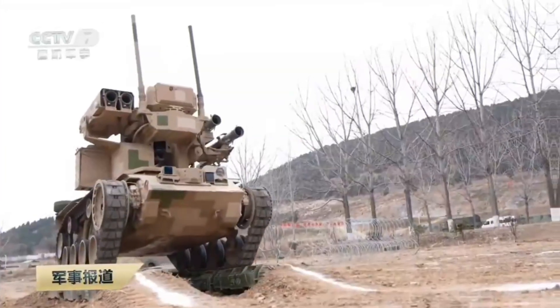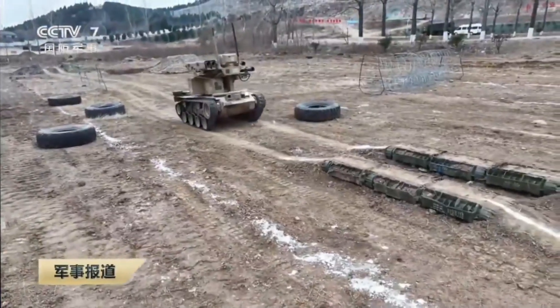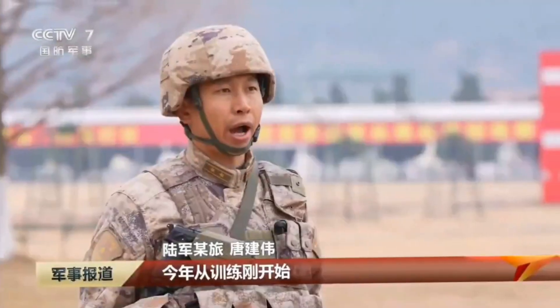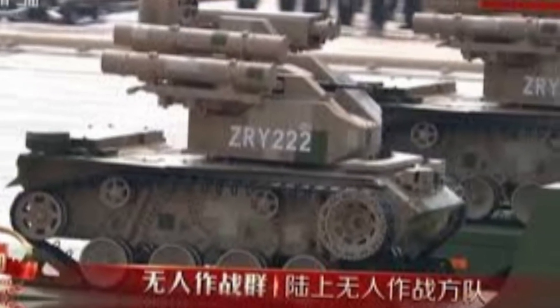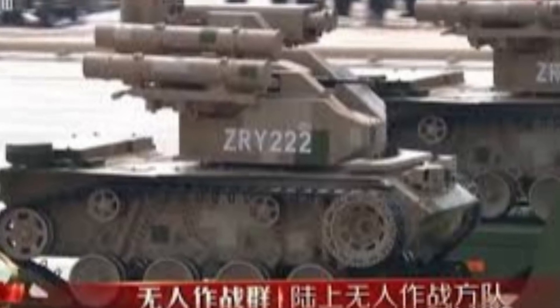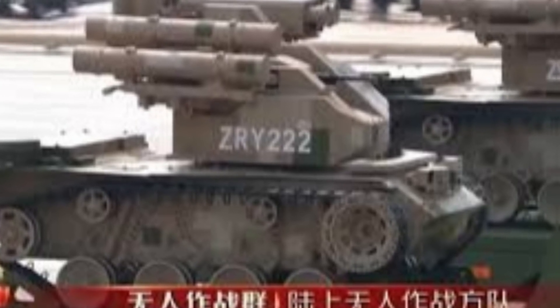Recently, new footage aired on Chinese state television showed PLA ground units integrating a tracked combat robot directly into infantry training, marking a clear move from staged demonstrations to practical field use. The robot, known as the ZRY-222, was seen advancing alongside soldiers during a coordinated assault, not operating in isolation. This is significant because it shows how the PLA is pushing unmanned systems down to the small unit level, where exposure is highest and decisions are made in seconds. Rather than replacing infantry, the ZRY-222 appears designed to support them at the point of contact.